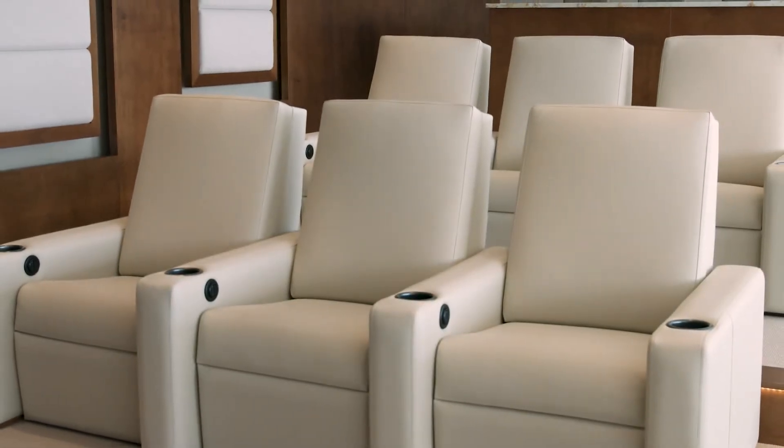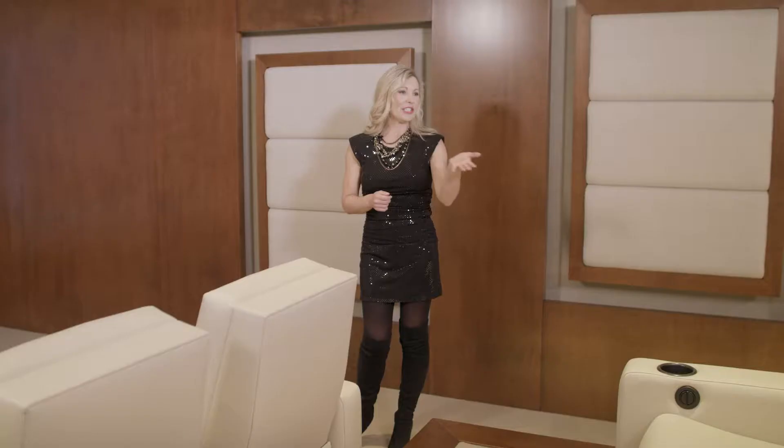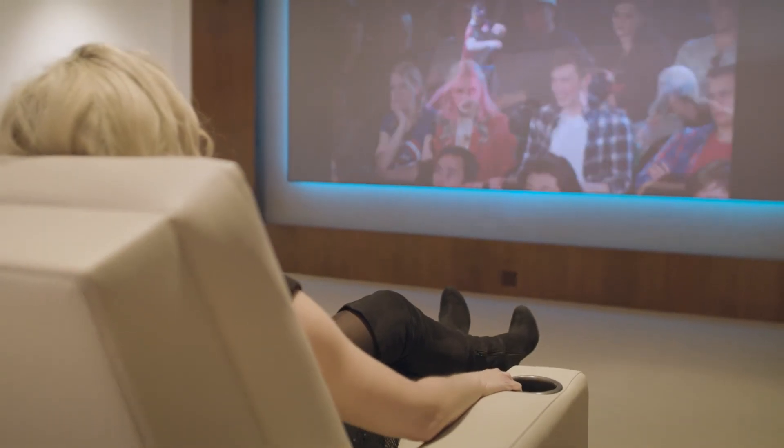Theatre seating is usually staggered at different heights so that each person gets a prime view of the screen. You can have sofas, but why not opt for a motorized lounger where you can have a space for your favorite drink? There are so many options available.